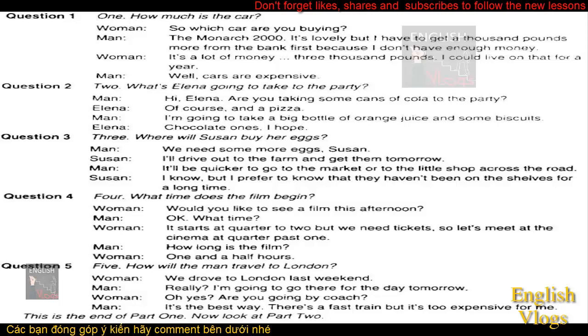How will the man travel to London? We drove to London last weekend. Really? I'm going to go there for the day tomorrow. Are you going by coach? It's the best way. There's a fast train, but it's too expensive for me. Now listen again. We drove to London last weekend. Really? I'm going to go there for the day tomorrow. Oh yes. Are you going by coach? It's the best way. There's a fast train, but it's too expensive for me.